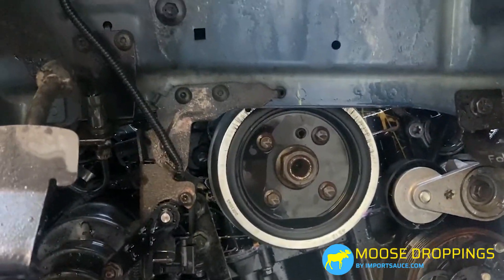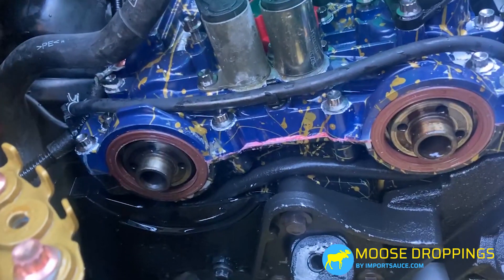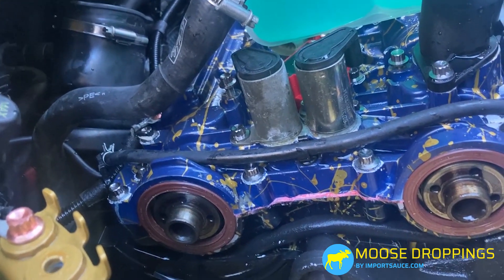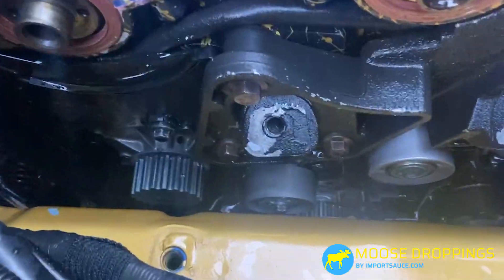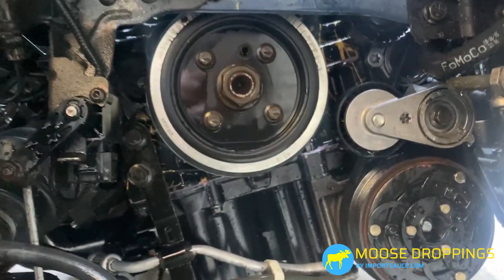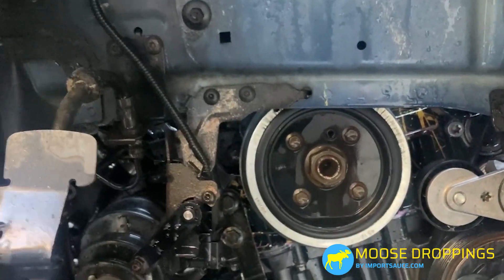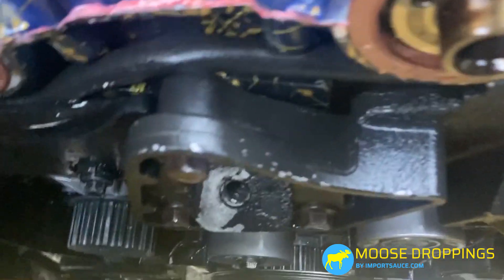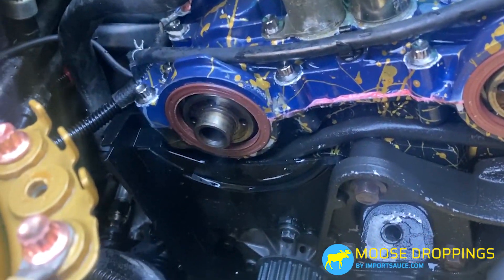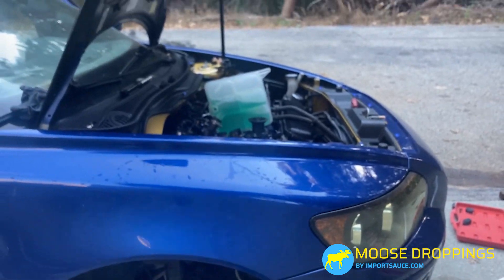Everything looks good in there — nice and clean down here. We'll try to fish the new belt in and probably call that a day. Up next we'll be getting that belt on, getting the new cam gears on and torqued. Cam's already at top dead center. We'll probably lower the engine so that it clears — we might have to lower it quite a bit, maybe four inches — to get that 12 millimeter on the tensioner. It's not too big of a job, but if I'd started earlier I could have done it today.